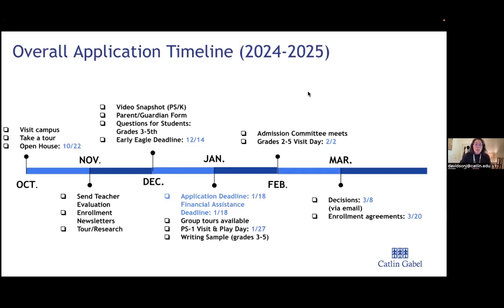In February, we'll start our visit day for second through fifth grade on February 2nd. Students will be organized by grade level, meet and work with teachers, have assessments in math and literacy, and give teachers an opportunity to get to know your children. The admissions committee meets in February to review all applications, and by March 8th we'll make decisions. Decisions come via email, and you'll have about two weeks to decide whether to accept.